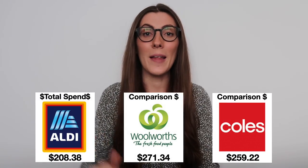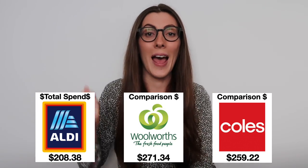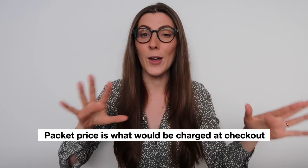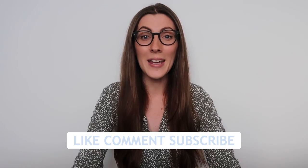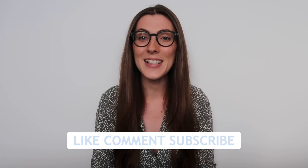Thank you so much for watching today's video. I've used comparison packet prices off the shelf in my totals rather than per-kilo or per-gram prices — hopefully that makes sense. I've tried to work this out as accurately as possible. Leave me a comment below letting me know which supermarket you shop at, and I look forward to seeing you in my next video. Bye!